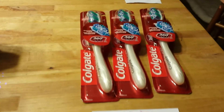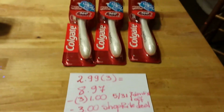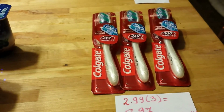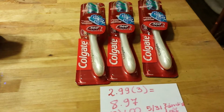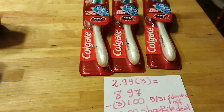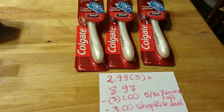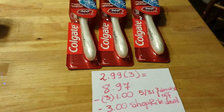Colgate: if you buy three you get $3.00 off. I thought it was a Catalina but it's actually $3.00 off. Each of the Colgate 360 toothbrushes is $2.99, so for three of them it's $8.97. I had three $1.00 coupons from my dentist's office — I believe you can also find them in yesterday's insert.